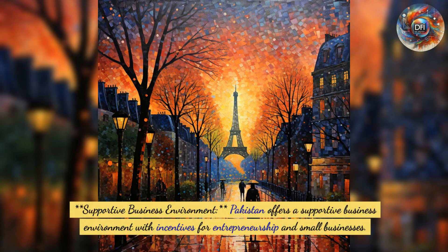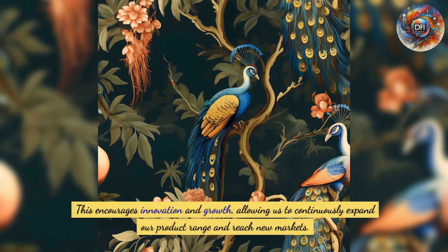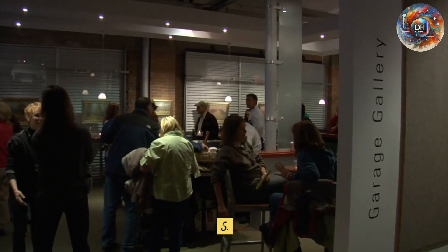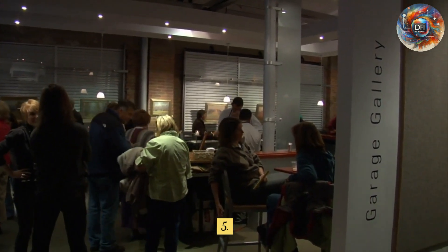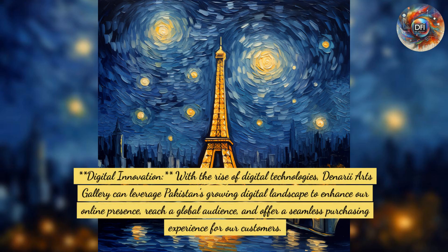Fourth, supportive business environment: Pakistan offers a supportive business environment with incentives for entrepreneurship and small businesses, encouraging innovation and growth and allowing us to continuously expand our product range and reach new markets. Fifth, digital innovation: with the rise of digital technologies, Denari Arts Gallery can leverage Pakistan's growing digital landscape to enhance our online presence, reach a global audience, and offer a seamless purchasing experience for our customers.